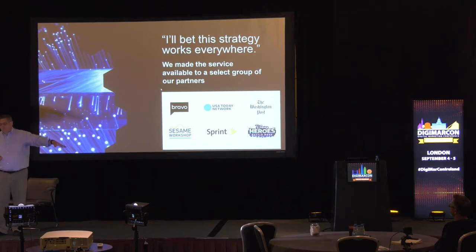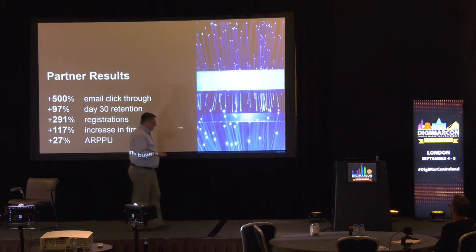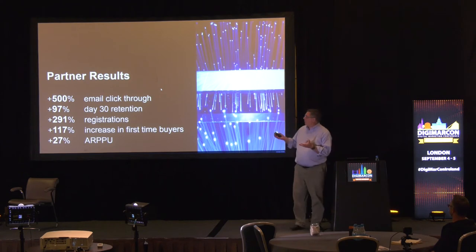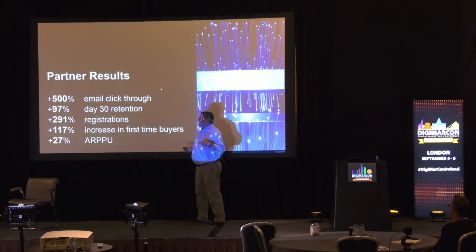So we picked businesses that knew this. We figured it would be a lousy proof case to pick businesses that didn't know that because they probably wouldn't be too happy. Their results actually turned out pretty good too. We were pretty happy with how all this worked out — those are some pretty impressive numbers that look great when you report them up to management in a weekly report. But I want to share some of the data, some of the learning behind the numbers.